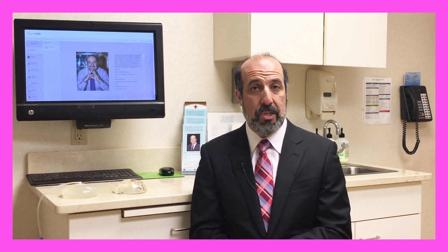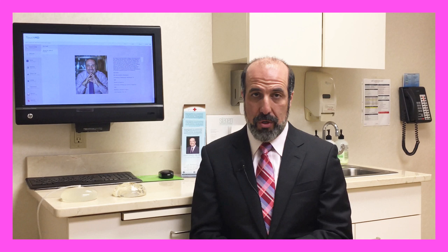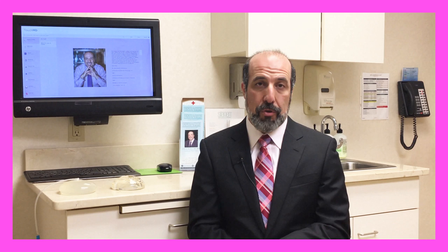Hi and thank you for watching my video on how to prepare for your breast augmentation consultation. I'm Dr. John Paletta from the Georgia Institute for Plastic Surgery in Savannah, Georgia. I think there are four key decisions you need to make before you have your surgery, and thinking about these before your consultation will be helpful.